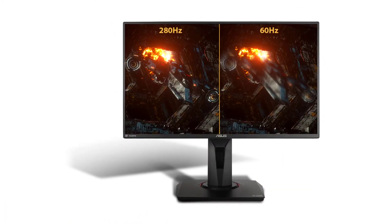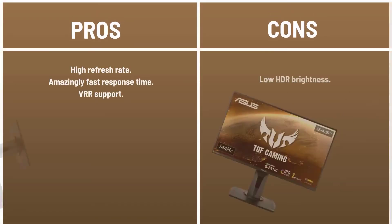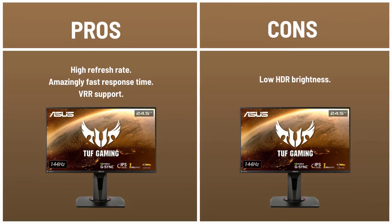The Asus TUF Gaming vertical monitor is equipped with many features that make it a great choice for gamers. Its sleek design and unique features make it one of the most popular monitors. Pros: high refresh rate, amazingly fast response time, VRR support. Cons: low HDR brightness.